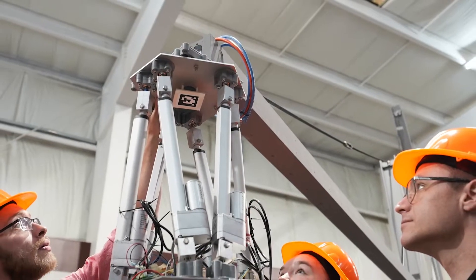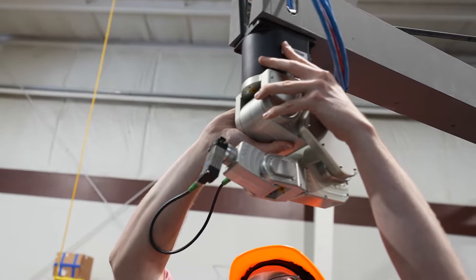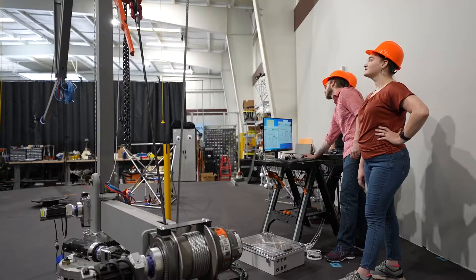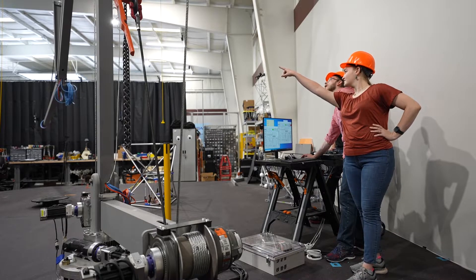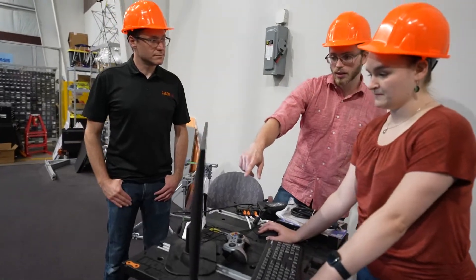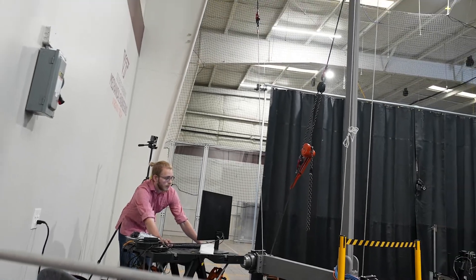Depending on the end effector you put on it — the gripper or whatever you're using to manipulate stuff — when you put that on the end you get to change its function. So there's been use cases for 3D printing, shoveling and moving around dirt, and actually assembling structures, so picking up trusses and putting them together. Currently it's a single motor motion and we can control it on a computer, and next steps are controlling it via remote control on a joystick and then implementing it into our autonomy setup, which is the camera system and our server.